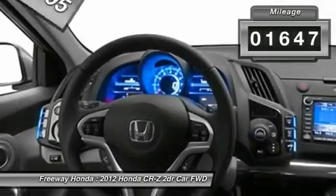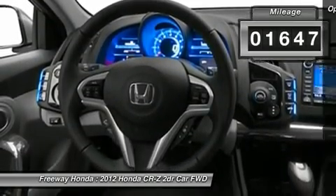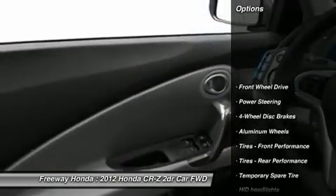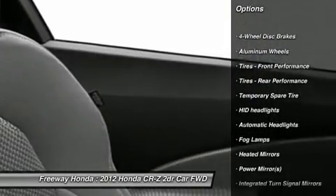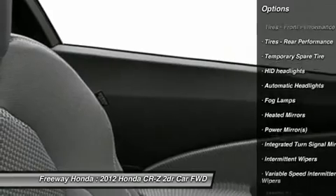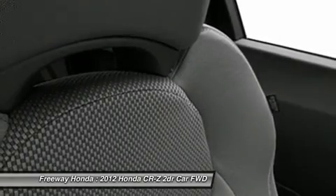This vehicle has less than 2,000 miles. Here are some of this vehicle's great options: traction control, steering wheel audio controls, anti-lock braking system, stability control, air conditioning.